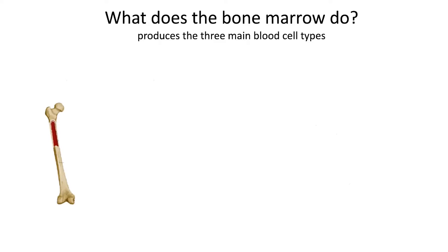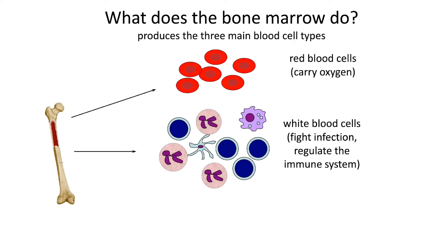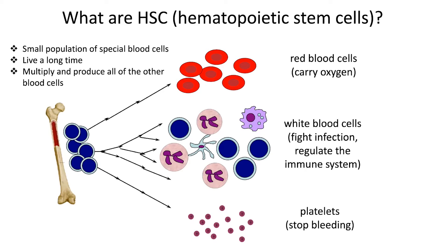So to start, what does the bone marrow do? The bone marrow is the substance inside the long bones, inside the cavity, which produces all of the three main blood cell types. You can think of it as the blood cell factory. The three main types are red blood cells that carry oxygen, white blood cells that fight infection and regulate the immune system, and platelets, which stop bleeding.